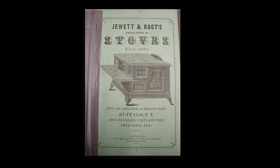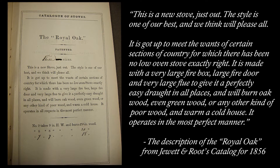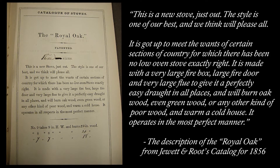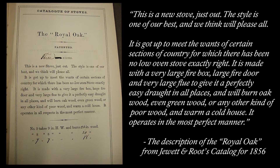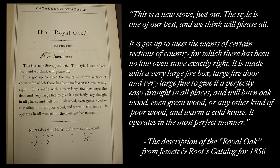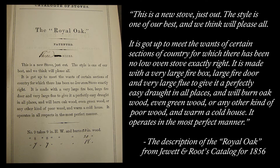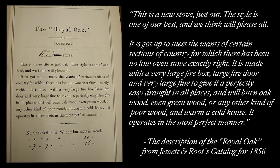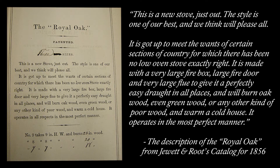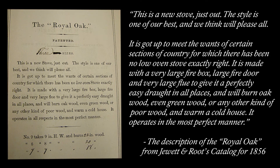Just listen to its description from their 1856 catalog: 'This is a new stove just out. The style is one of our best, and we think will please all. It has got up to meet the needs of certain sections of country for which there has been no low oven stove exactly right. It is made with a very large firebox, large fire door, and very large flue to give it a perfectly easy draft in all places, and will burn oak wood, even green wood, or any other kind of wood.' The Lincolns had the number nine, the largest size of this model.